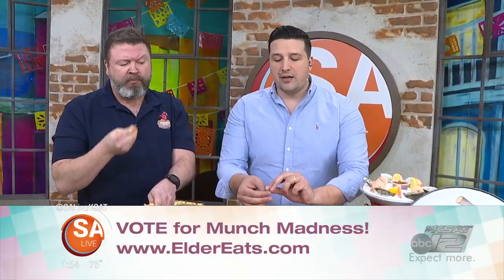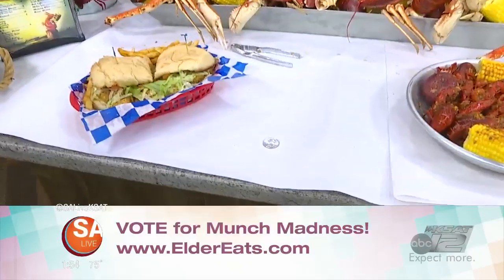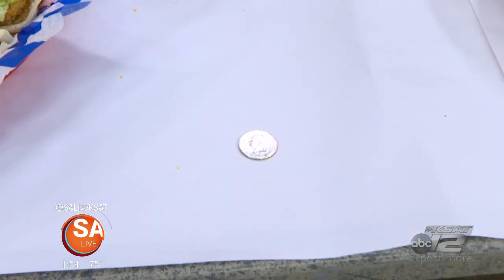Welcome back to Elder Eats, where we have a tie right now on Munch Madness on the Food Truck Bracket Challenge happening on Eldereats.com. Smoke Shack is heads, Mesquite Shack BBQ tails. Here's the coin toss to determine who is the winner moving forward in the Food Truck Bracket Challenge. Smoke Shack — you won, you're going forward. Thank you so much, Mesquite Shack. You guys tied both rounds, but Smoke Shack's going forward. Thank you so much for watching today. Brand new episode next.